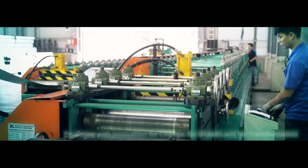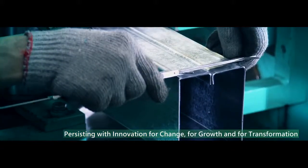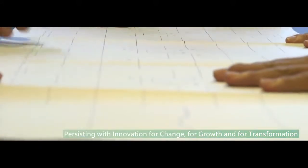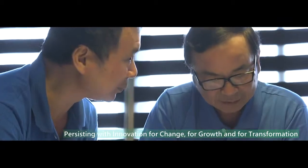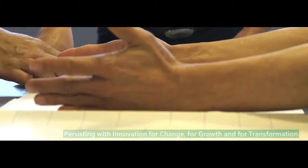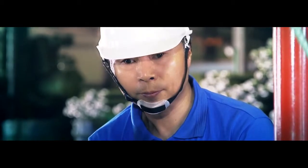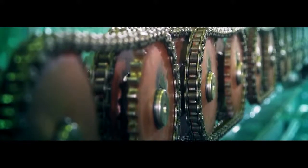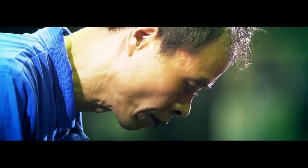One out of three steel plate cold roll forming machines made in Taiwan should come from Yunshin. We, as a team of oneness, have a vision to persist with innovation for change, for growth, and for transformation, which has earned trust from the world's major manufacturers to form a global strategic alliance. This vision, as Yunshin's everlasting corporate value, creates a momentum to fulfillment and success, and continuously brings us technology, humanization and the highest trustworthiness to embrace the new era of hopes and challenges.